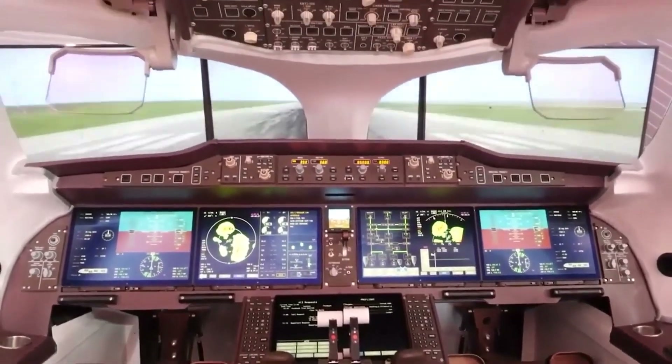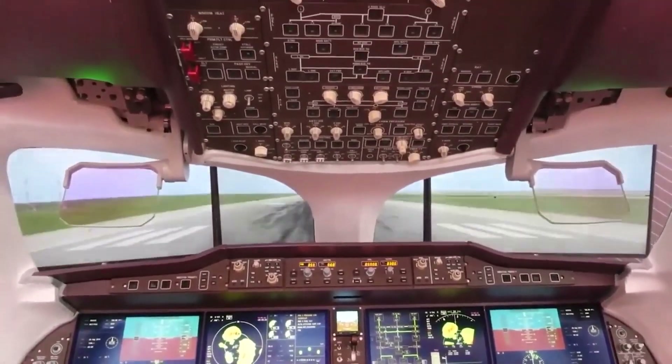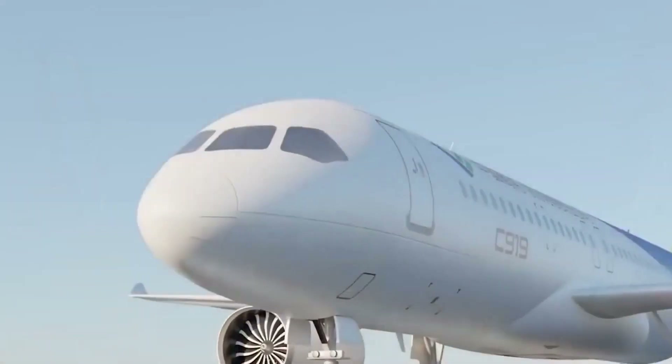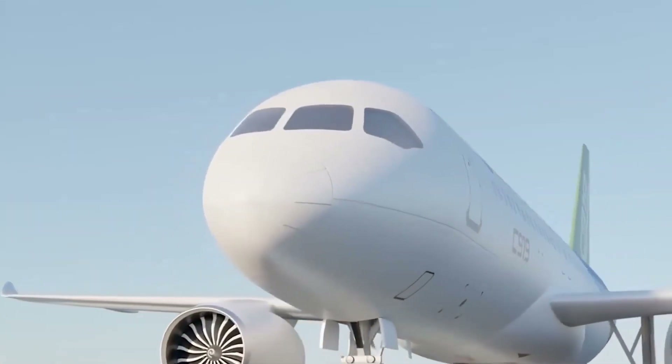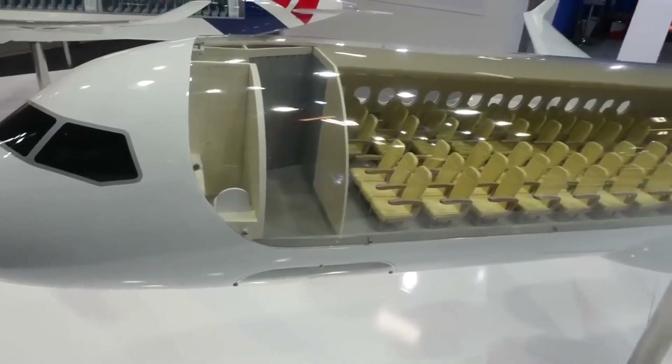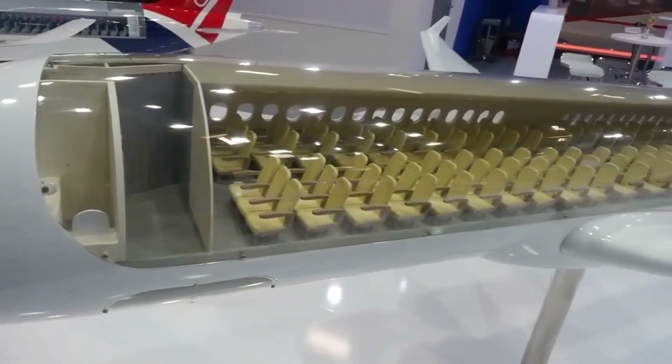The C919 aircraft features an all-new flight deck that is equipped with advanced avionics and flight control systems. It has a modern, spacious cabin that is designed to provide passengers with a comfortable and enjoyable flying experience.